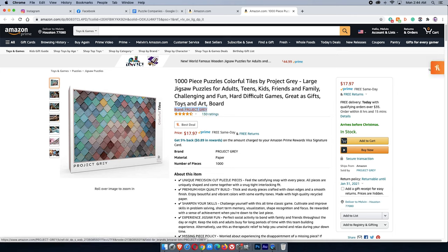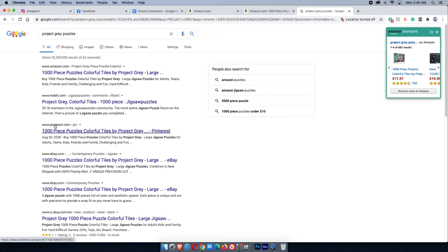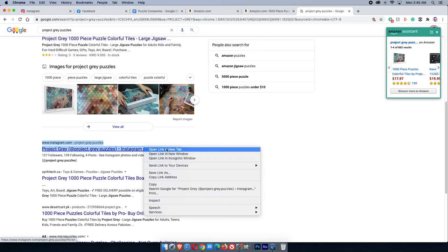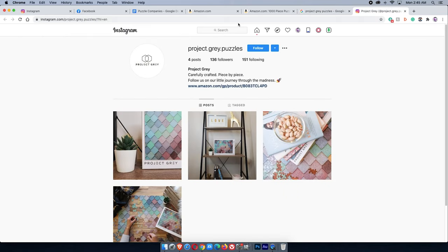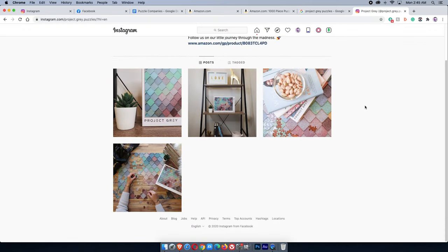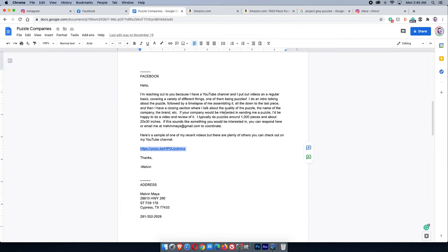Project Gray is the next brand, and on the right side of Amazon it matches — Project Gray. I search it and find an Instagram link right there in the results. They've only made four posts, have 136 followers, and link back to their Amazon store. Their first post was August 28th, so it's a fairly new company. Nothing wrong with that — smaller companies usually give me more responses, so I'll shoot them a message on Instagram.